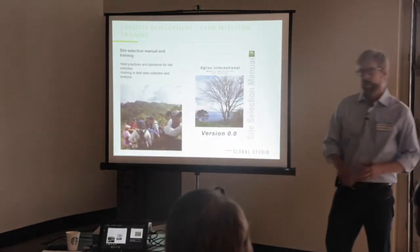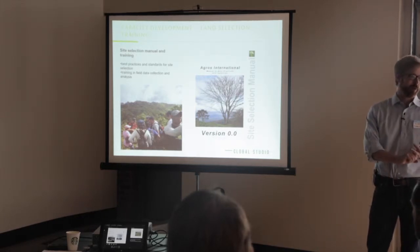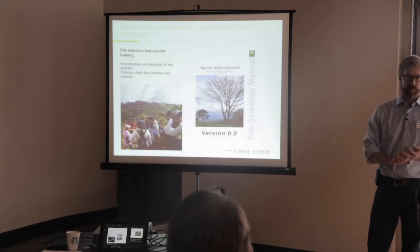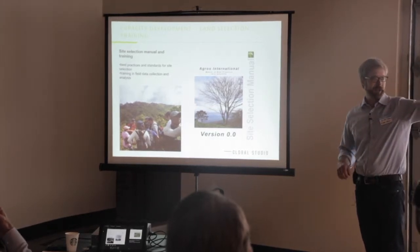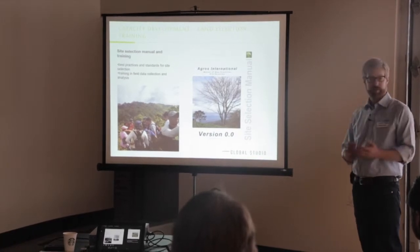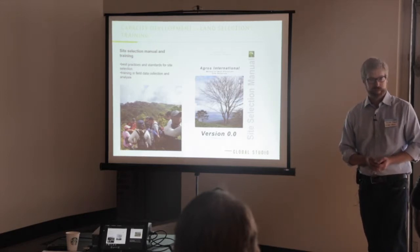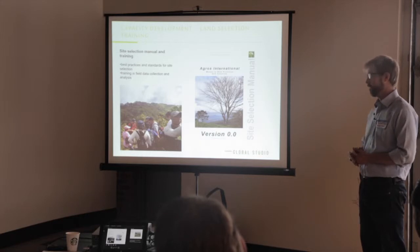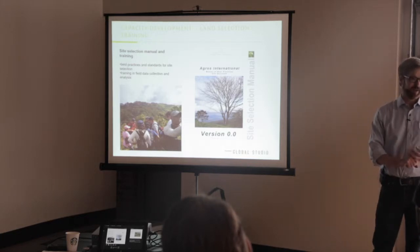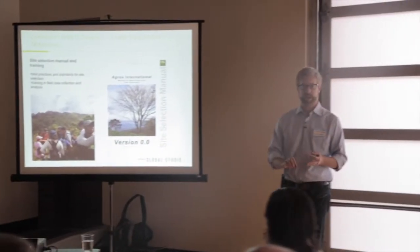We started developing a land selection methodology — how do you look at the land, what's important, what are the stoppers, what are the critical components, and how do you document that? We created a manual; there's a copy on that table if you'd like to look at it. The intention is to allow Agros in-country staff to evaluate land and make these decisions. We went down to Honduras and ran a training program, evaluated a test property with in-country staff, and most recently went back to Nicaragua for an expedited field analysis of the current property under consideration with staff from both Nicaragua and Honduras.